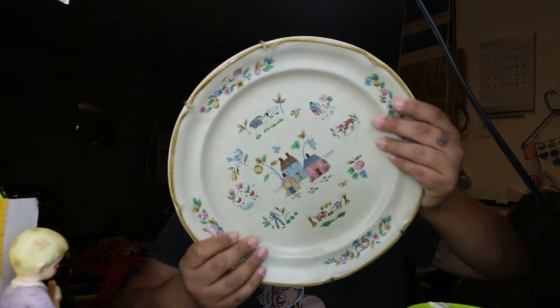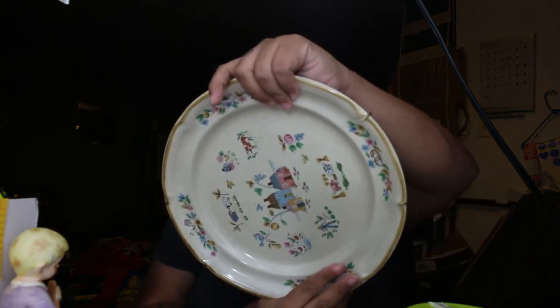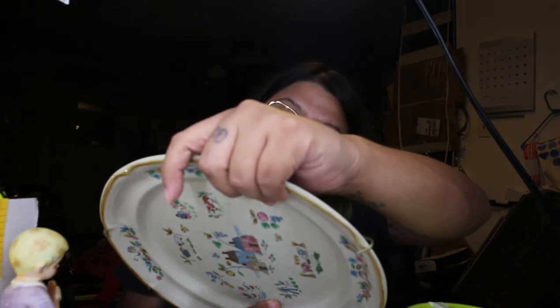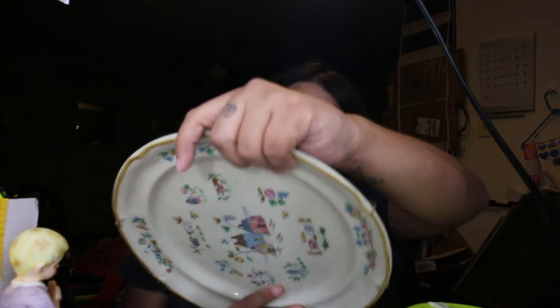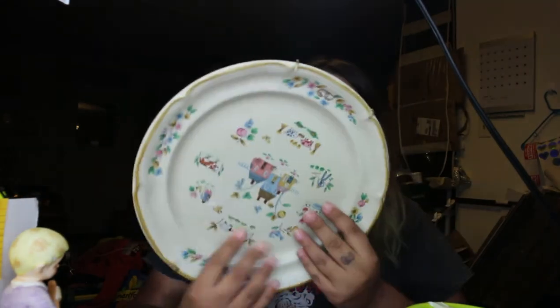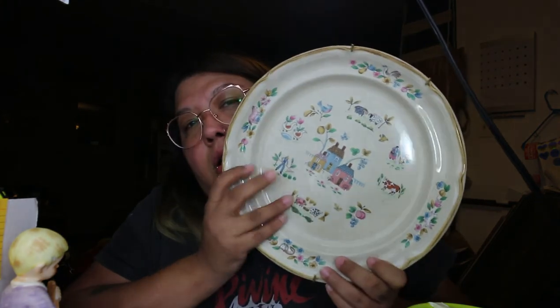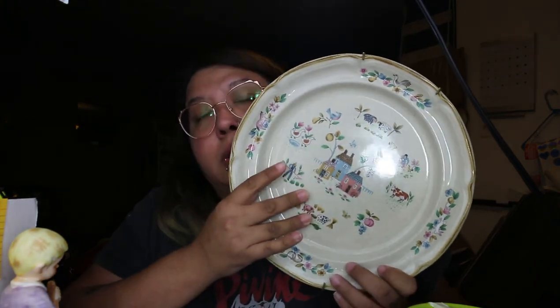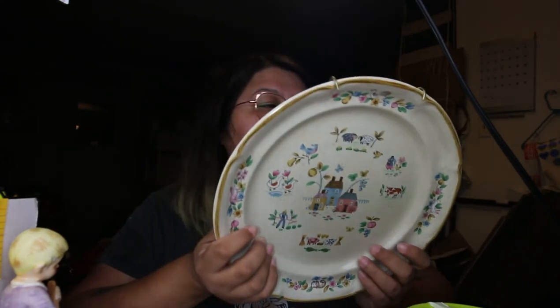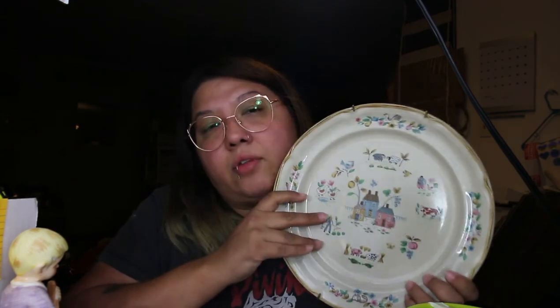Here's another one — this is International Table Works, Heartland, and it is the International China Company. The comps on these — I saw that they sell about 15 to 20 bucks. And so at $2, if I can sell it for a collector who maybe is missing this plate out of their collection, perfect — I found it for them.